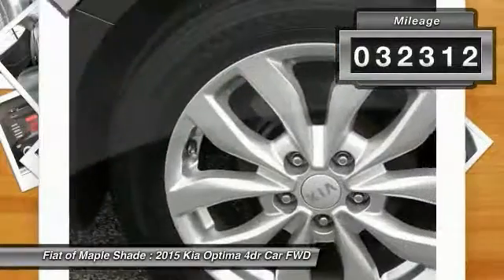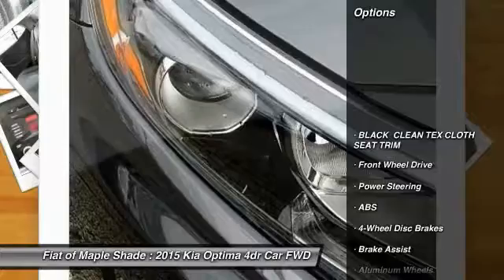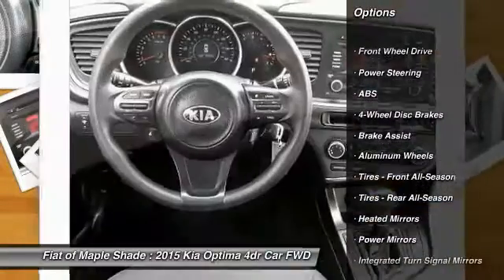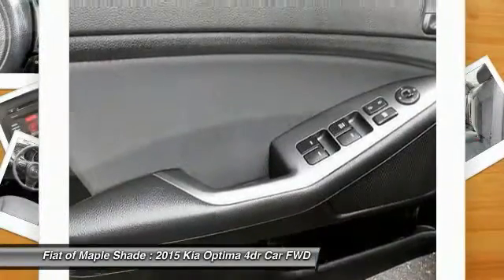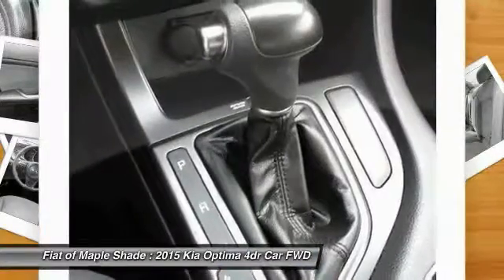This vehicle has less than 35,000 miles. Here are some of this vehicle's great options: traction control, stability control, anti-lock braking system, keyless entry, steering wheel audio controls, Bluetooth, adjustable steering wheel, power steering, driver airbag, and four-wheel disc brakes.